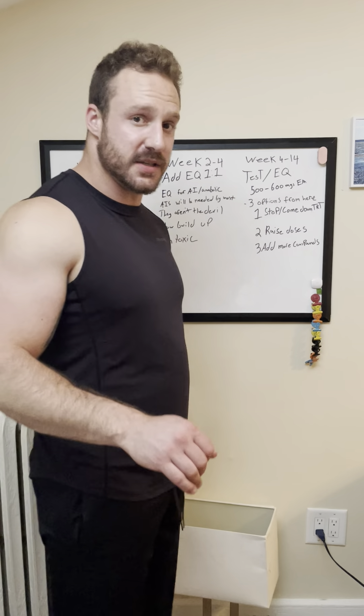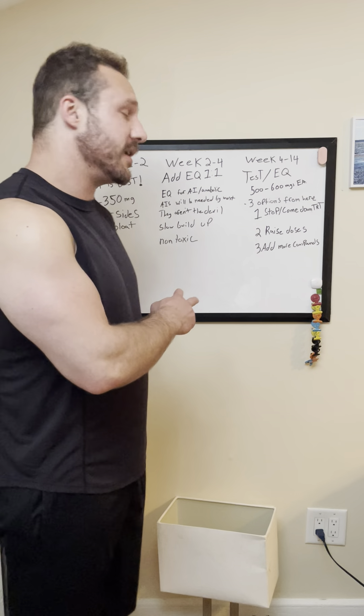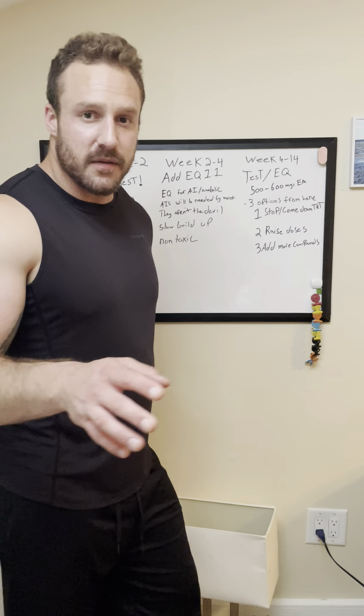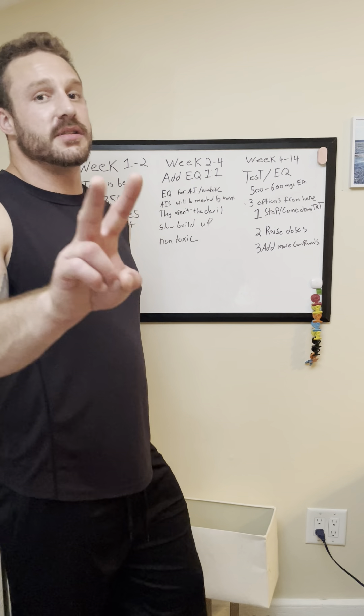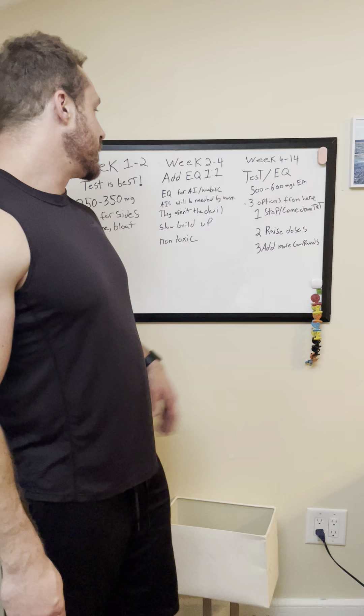Now, what are your other options besides EQ — secondary drugs that are for the most part non-toxic, anabolic, and work as an AI? Well, there are two other options: you can use Primo or Masteron. What's wrong with those two drugs? Starting with Masteron — it's going to ruin your hair. If you care about your hairline at all, don't do Masteron. I'm not particularly prone to hair loss, but when I ran Mast, clumps were coming out of my head.